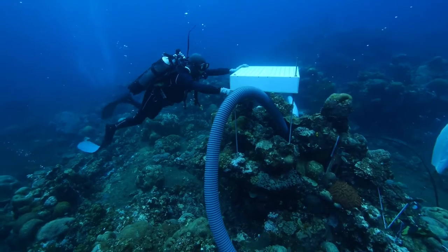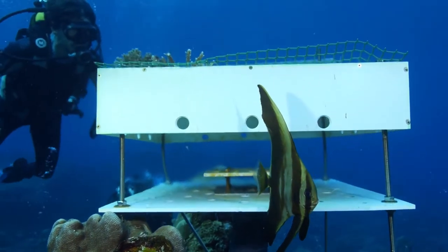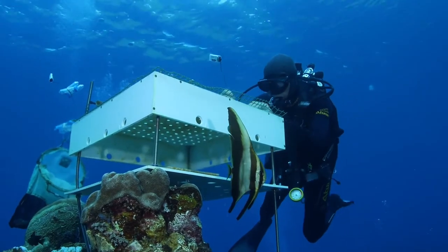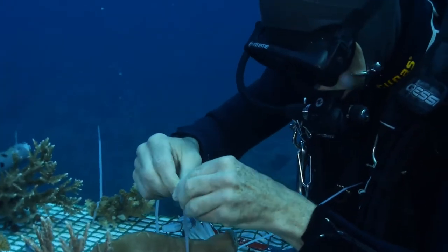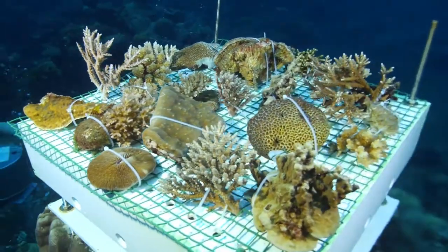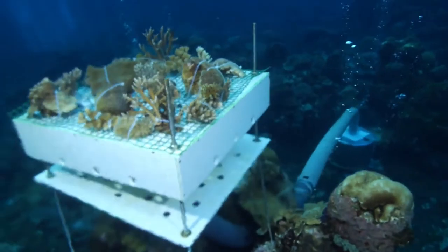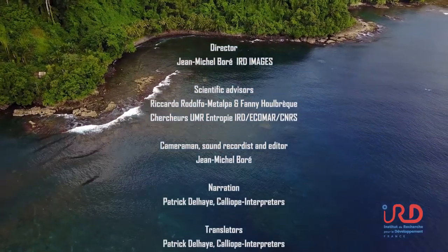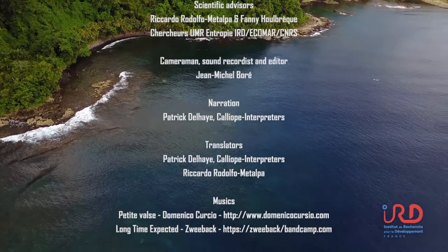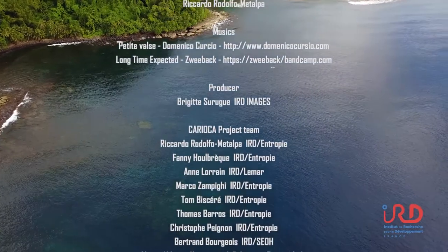Located in the warmer and more acidic waters of a groundwater discharge, this new coral nursery will help scientists better understand how corals will adapt, or gauge their ability to modify their genetic material. The current generation of corals would start passing on their legacy to future generations with the next coral spawning. A new Carioca mission is scheduled in 2018.